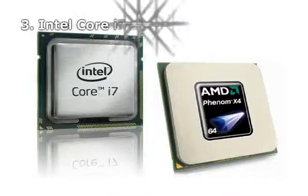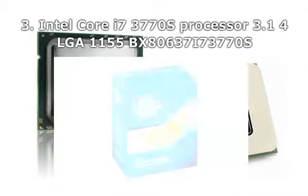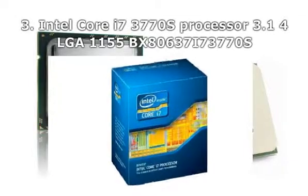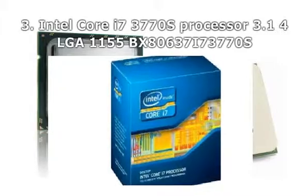Number 3: Intel Core i7-3770S Processor, 3.1GHz, LGA1155, BX80637i73770S.